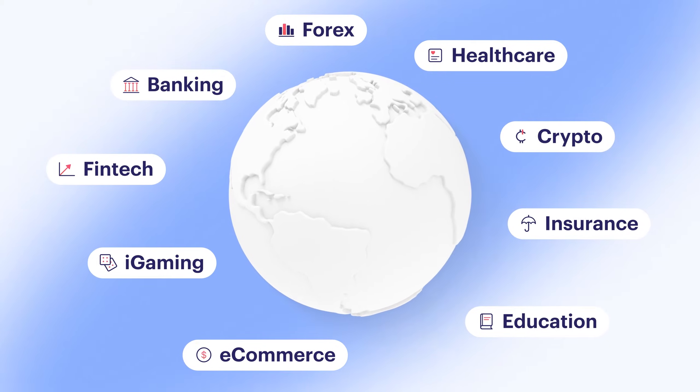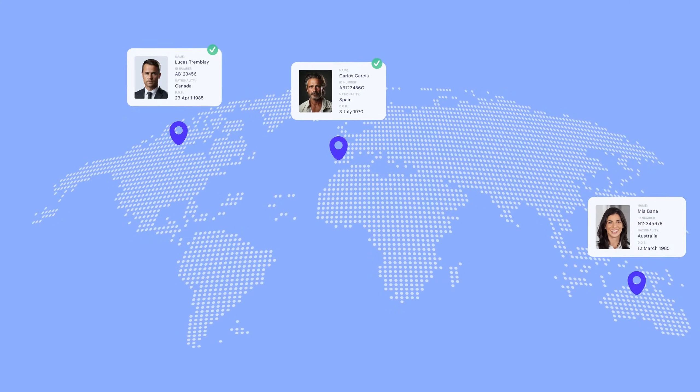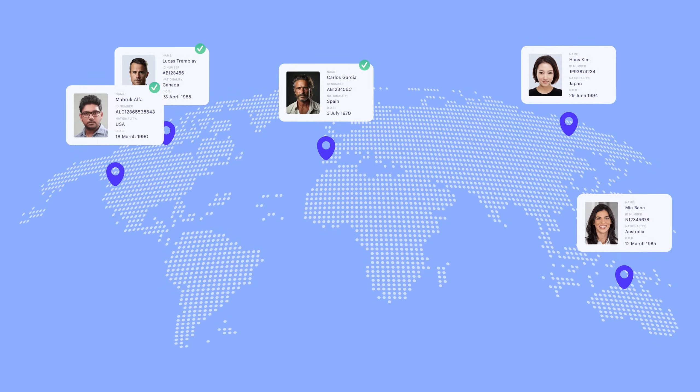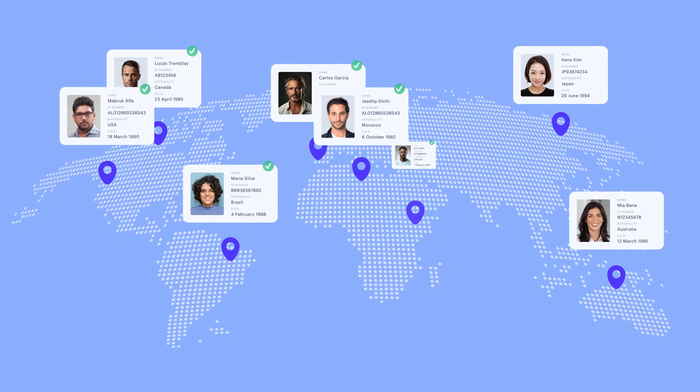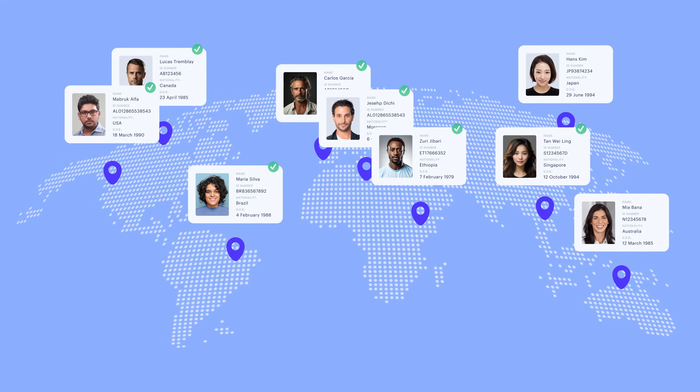And ensure global compliance across all industries. Our eIDV solution is already in use in a number of countries and continues to grow further and further, as we expand the regions in which our solutions are able to operate in.